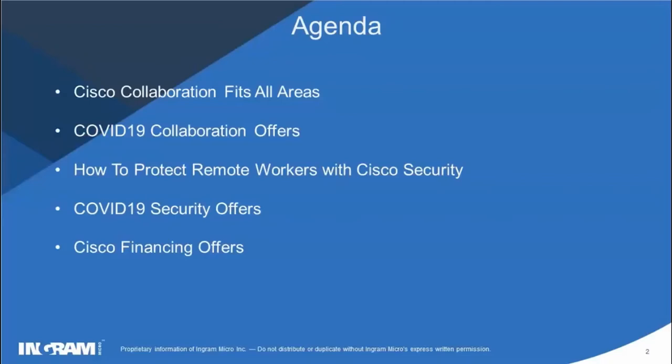We have Matt and Chris from our collaboration team as well as Paul. They're going to be talking about Cisco collaboration and how it fits the different COVID-19 promotions that are available through Cisco, and then we're going to wheel it back towards security. Myself, Colin Rowan, and Tom Mann are going to talk about how to protect remote workers with Cisco security and touch on the different offerings through the COVID-19 offers. Definitely stay on towards the end because Jess from Cisco will talk about financing offers. We have a packed agenda, so I'm going to turn it over to Matt, one of our collaboration experts.